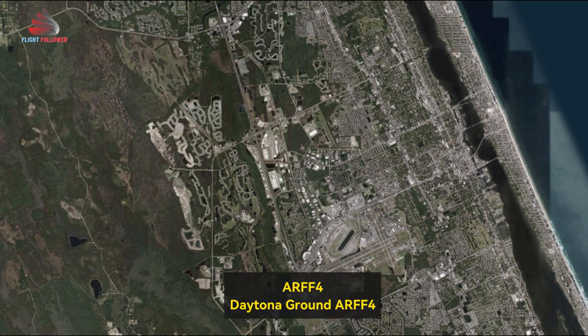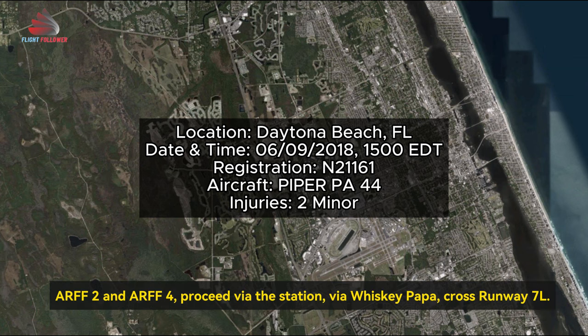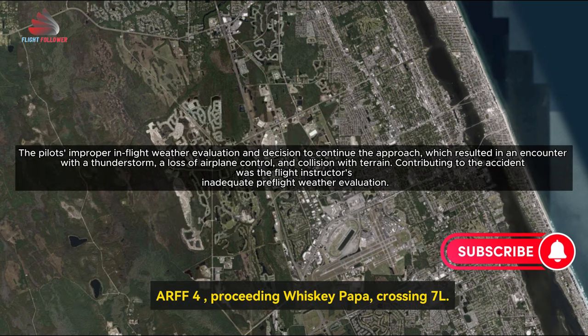Daytona, R-4, R-4, Daytona. R-4 is over at NASCAR, like to reposition back to the station, R-4 and R-2. R-2 and R-4 proceed via the station via Whiskey, Papa or cross runway 7 left. R-4 proceeding Whiskey, Papa or crossing 7 left.